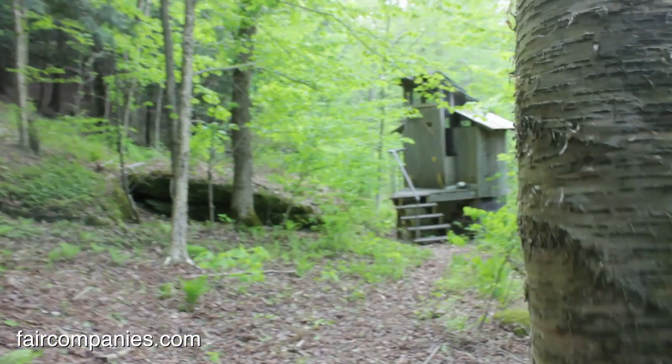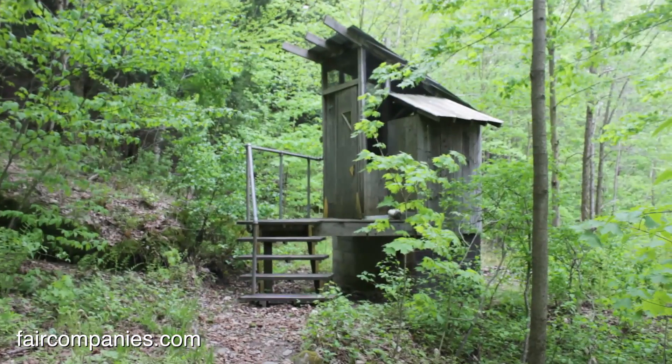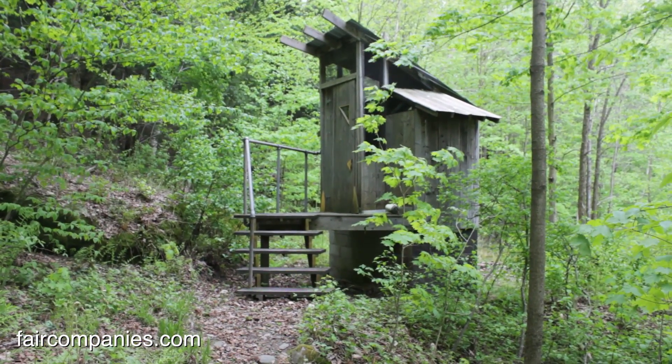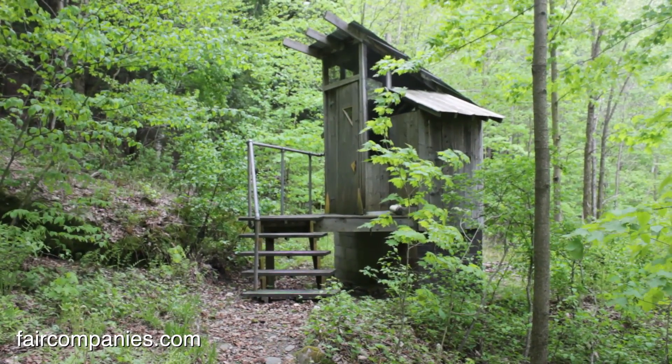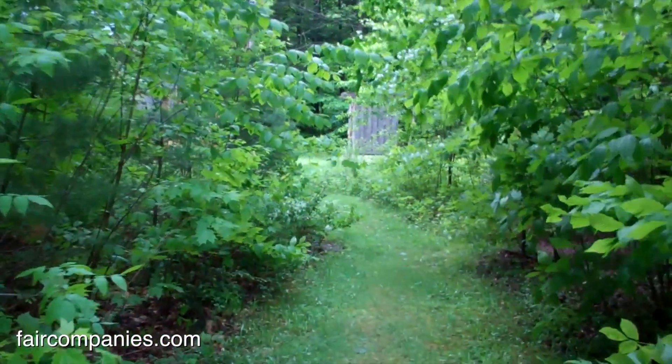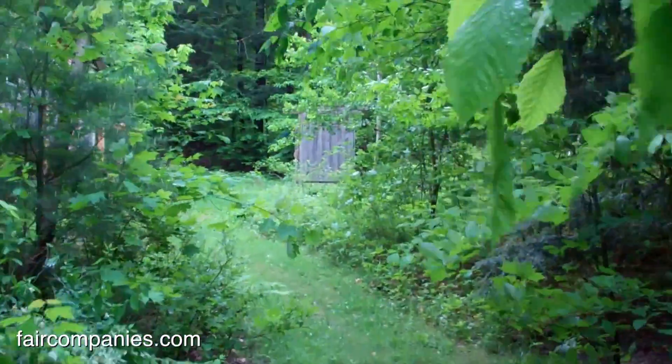And this is our composting toilet. We've been starting to think and talk about regenerative design as a concept — the idea is really about how we improve our habitat and the sites that we're living and building on through the development of structures and systems on them.